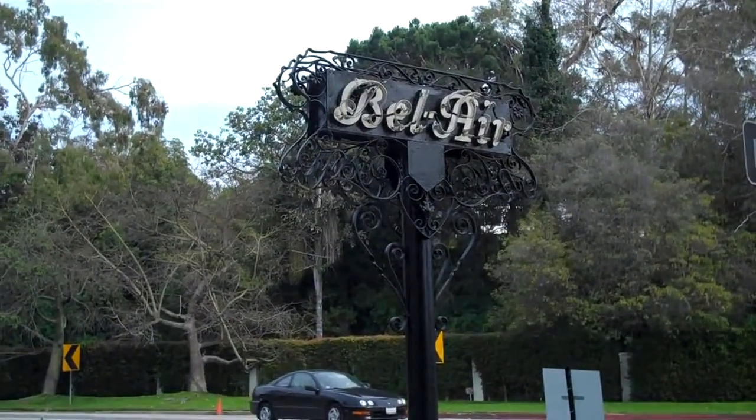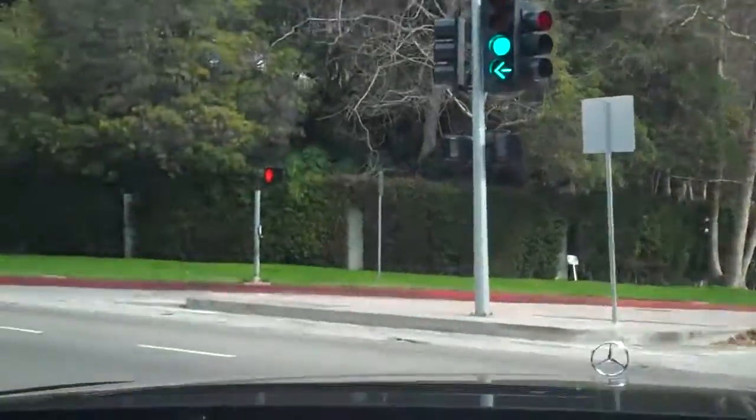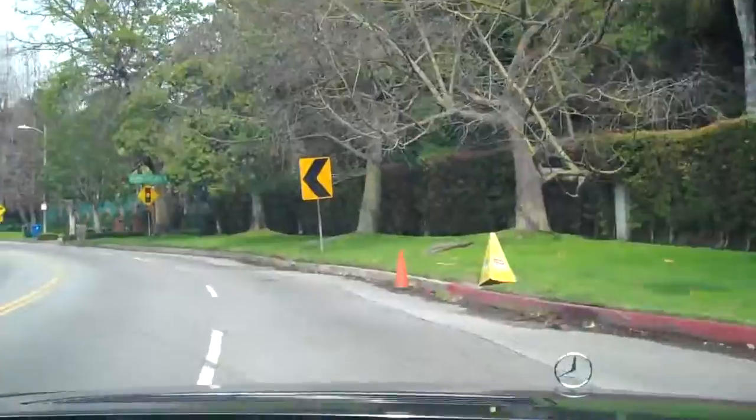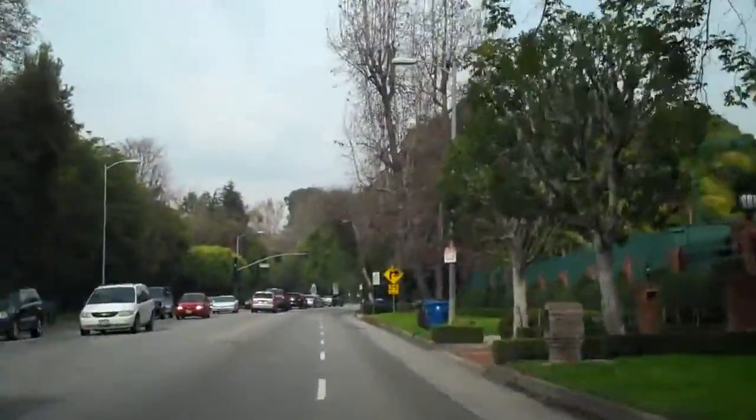Christophe Chou from the Christophe Chou Real Estate Group here at Coldwell Banker Beverly Hills, taking you now from Bel Air, the exit of the Bel Air Eastgate, and we're heading towards Beverly Hills. I'm going to give you a little riding tour of Sunset Boulevard between Bel Air and Beverly Hills.